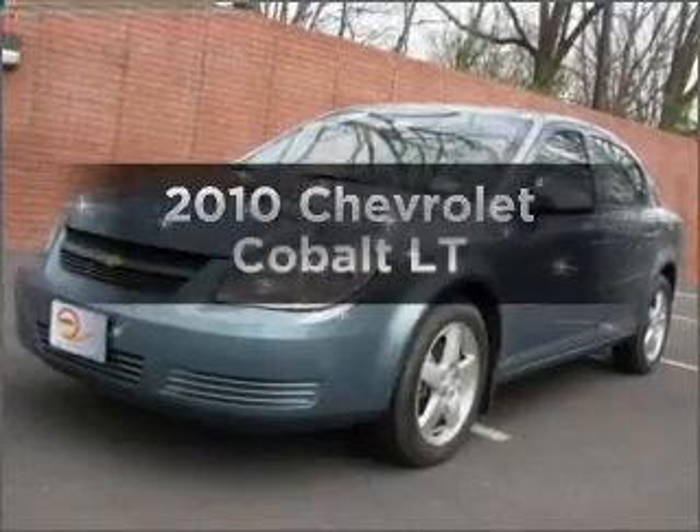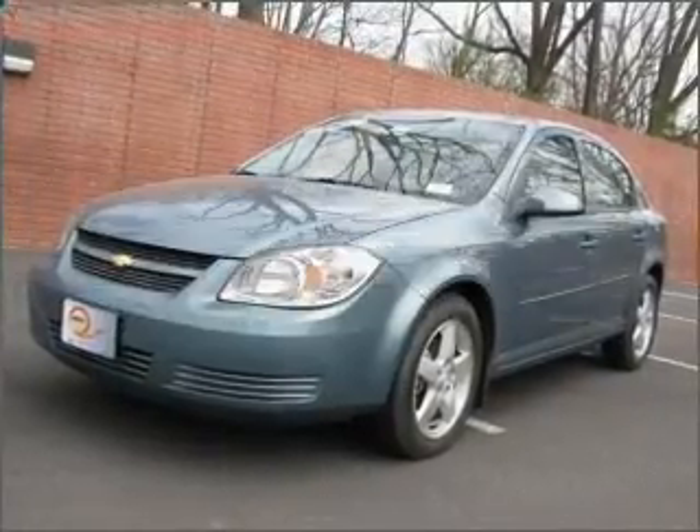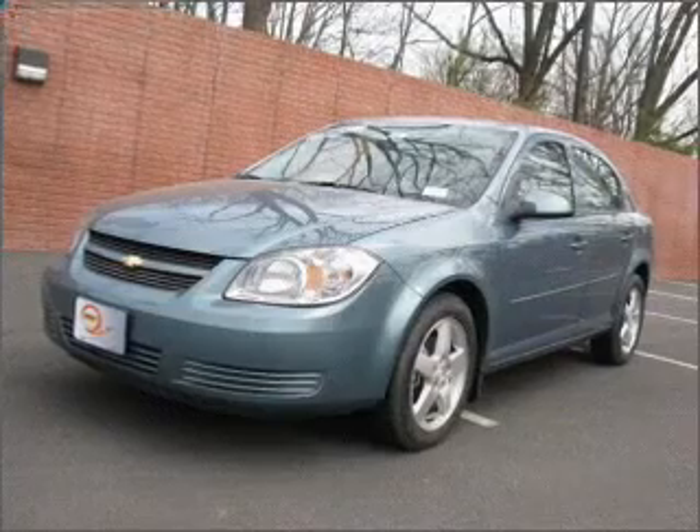Presenting the 2010 Chevrolet Cobalt. Travel the roads in style and comfort in this great vehicle.